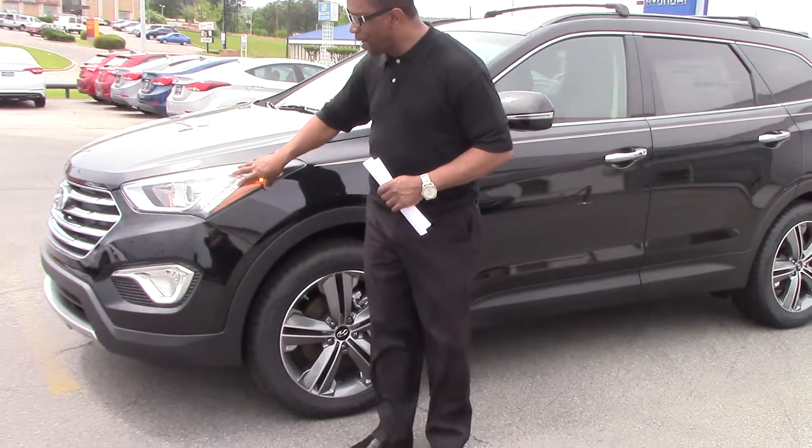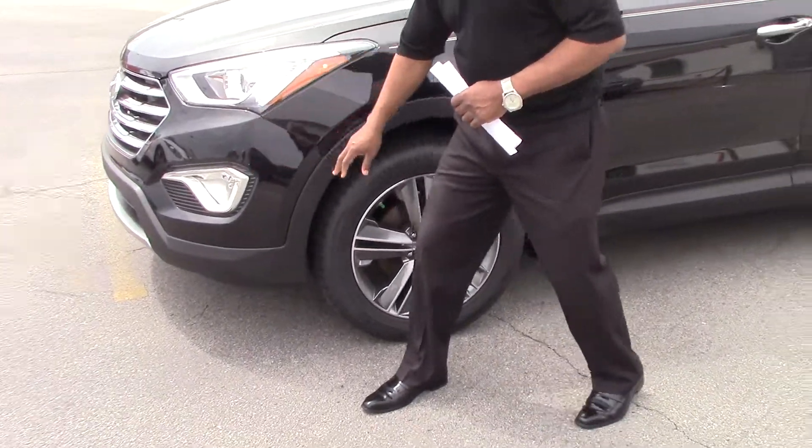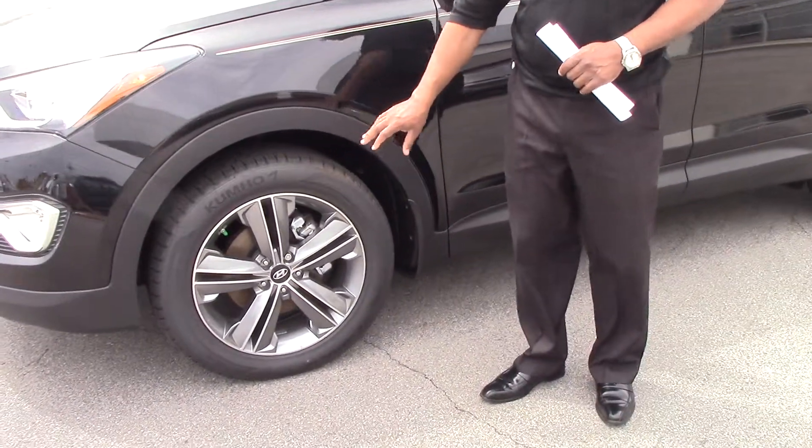If you look at it, you have the wrap-around headlights, ball lights. This vehicle has the aluminum wheel with the gray accents on it.